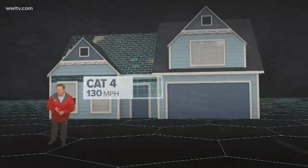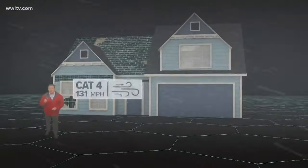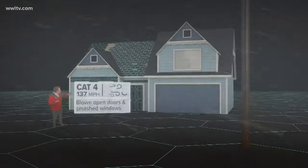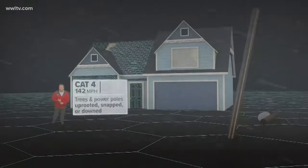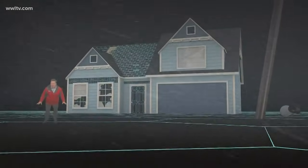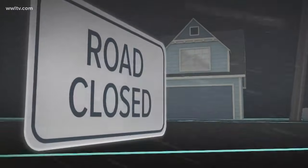At 130 miles an hour, you're at a category four storm like Hurricane Maria in Puerto Rico this past season or even Betsy in 1965. Blown-open doors and smashed windows can even lead to newer homes failing. Most trees and power poles will be uprooted, snapped or downed. And even if your home survives, the deadly storm surge can make it uninhabitable. Not only will there be no power, but you may not have access to the area for a while.